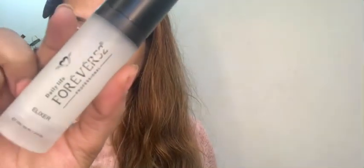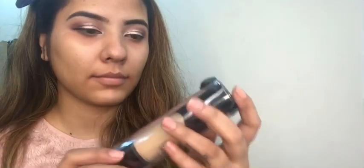Now let's do color correction. I am applying this on my darker areas and blending it with the beauty blender. I'm also applying elixir from Forever 52.